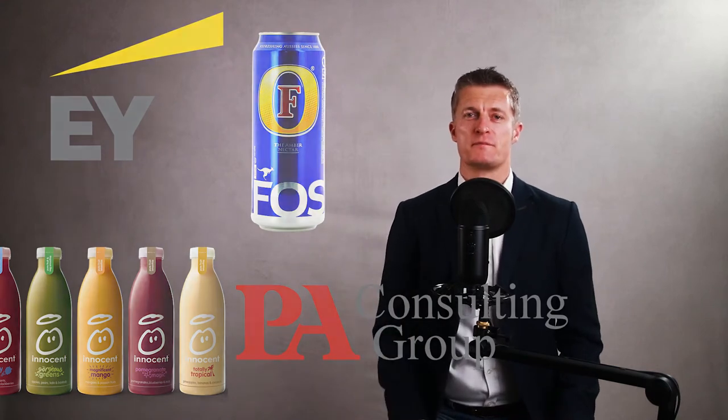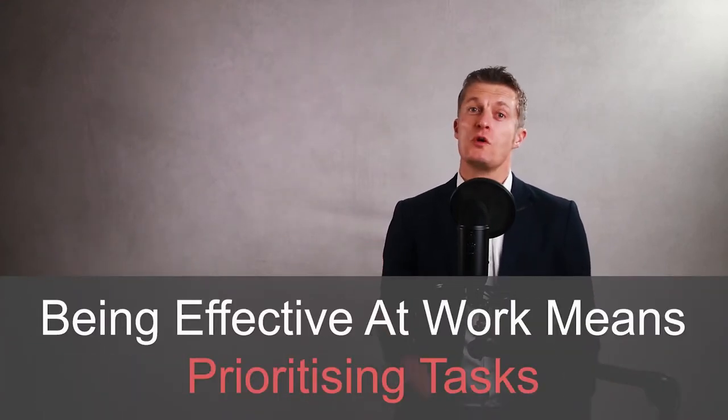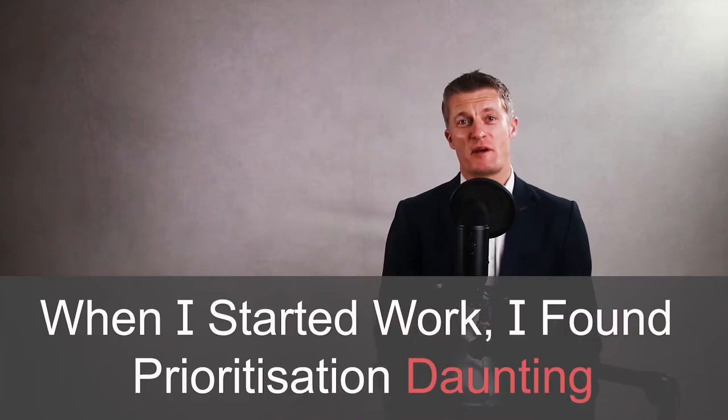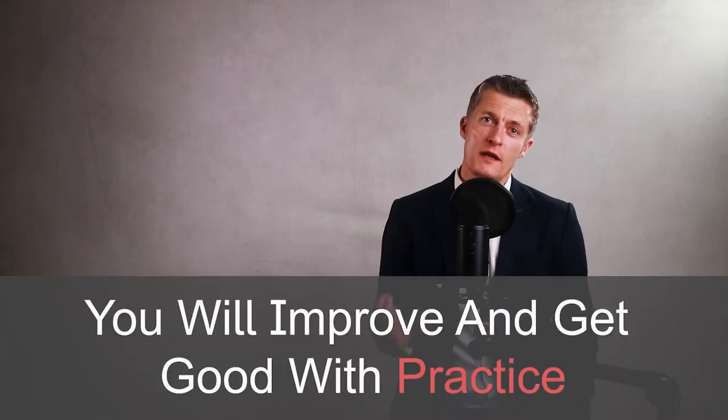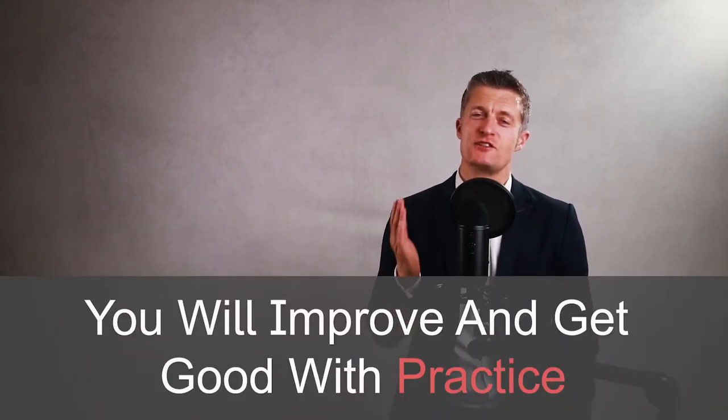My name is Jess Coles and I've had a 25-year management career at Innocent Drinks, Fosters, EY, Peer Consulting and many others. Anyone that wants to be effective at work will need to learn how to prioritise tasks — doing what is important and urgent for the team and the business rather than putting what you like doing or what you're good at first. When I started work I found it daunting to prioritise my own tasks as a graduate trainee at EY. Trying different methods and lots of practice through the years allowed me to successfully prioritise my own work and that of dozens of people in a high-pressure environment of business turnarounds. You will improve and get good with practice — just keep working at it.